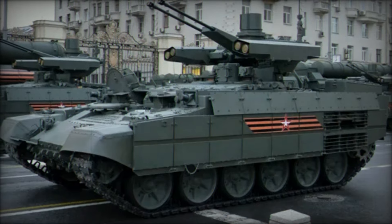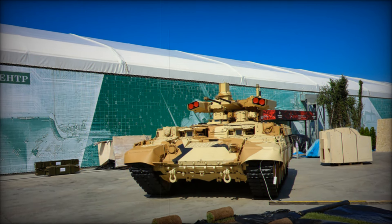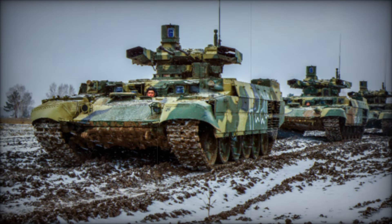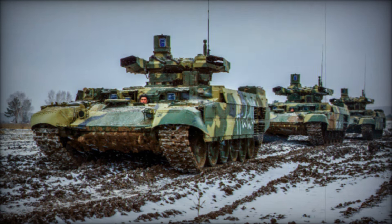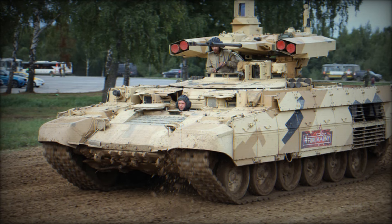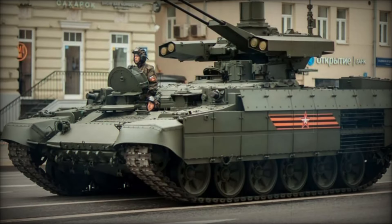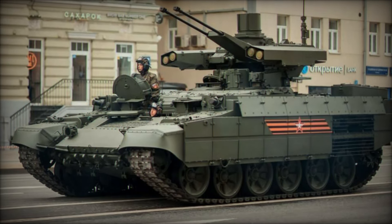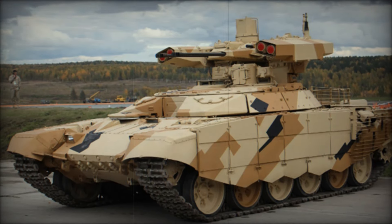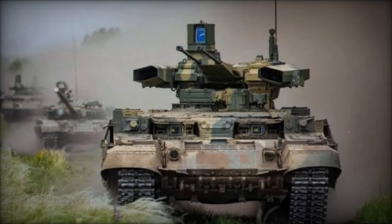The BMPT also boasts four 130mm Ataka-T anti-tank guided missile launchers. These missiles can engage enemy tanks from a distance, ensuring that the BMPT can provide cover fire and take out high-priority targets before they pose a threat to allied forces. It's also equipped with two 30mm AG-17D automatic grenade launchers, which can lay down heavy suppression fire to keep enemy infantry at bay — particularly effective in urban environments where enemies might be hiding behind walls or inside buildings. The arsenal is rounded out with a 7.62mm PKTM machine gun for close-range defense against infantry and light vehicles.